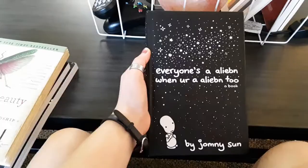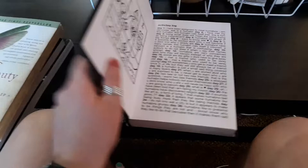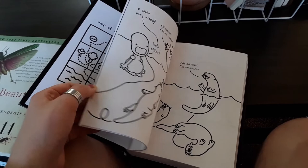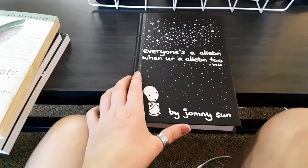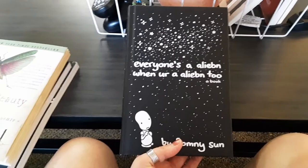Next is Everyone's an Alien When You're an Alien Too by John Nissan — a graphic novel about this little alien who is the cutest character I've ever seen in my life. It's about him going to Earth and finding animals and people and talking to them. It's the sweetest story — the drawings are gorgeous. It's adorable but also existential, with little touches of philosophy you would never expect from a book with such adorable drawings. If you're into graphic novels, definitely pick this one up. I highly recommend — it's one of my favorite books of all time. I cried reading it three different times.